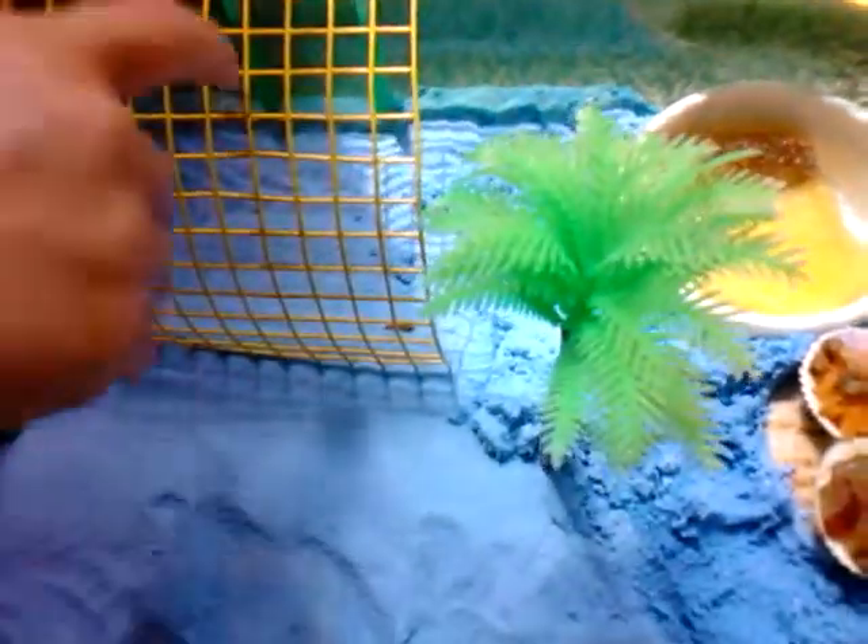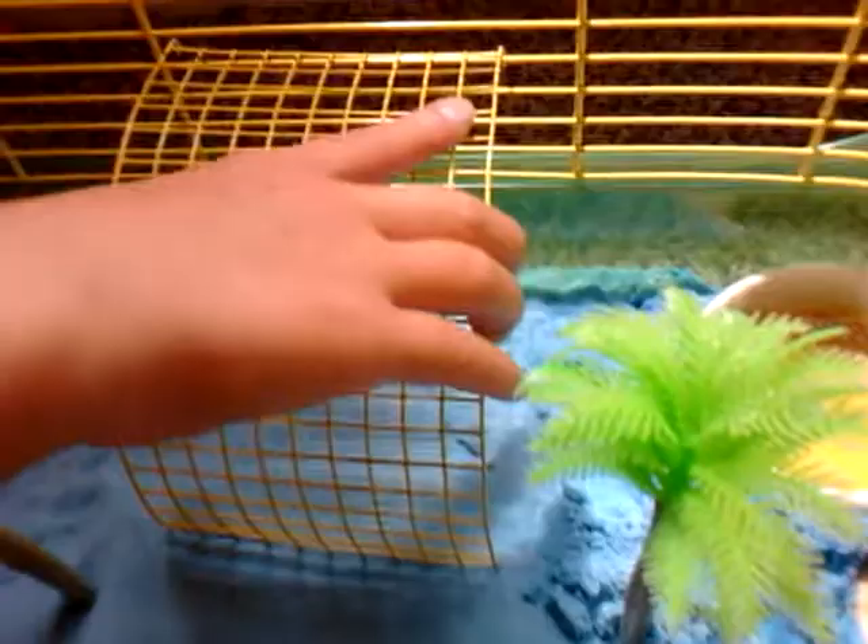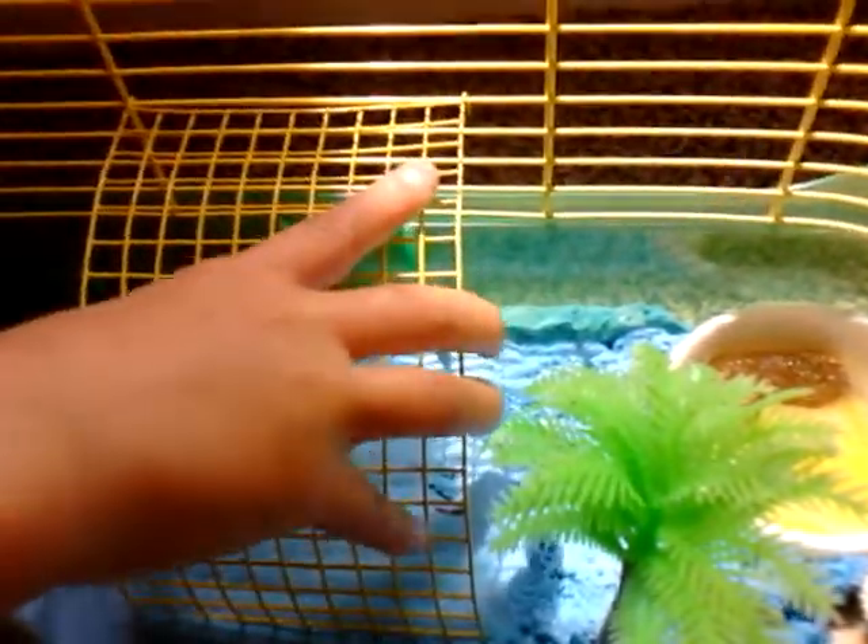I think you can get them from PetCo too, I'm not really sure. This is the baby one. The one that moved into a different shell moved into the wrong shell. This is what the cage looks like — there are two palm trees and stuff for them to climb up on.